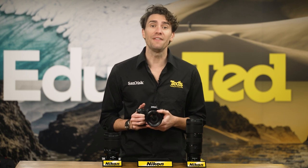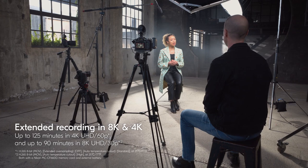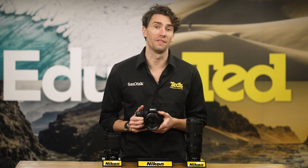This means the Z8 can be slotted into various workflows, even those of a professional standard, seamlessly. The Z8 is perfect for wedding and other on-the-go content creators, as it's capable of long recording times of up to 90 minutes in 8K or 125 minutes in 4K, without the risk of overheating.